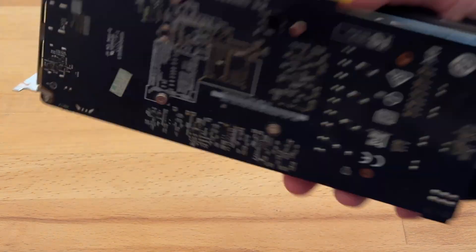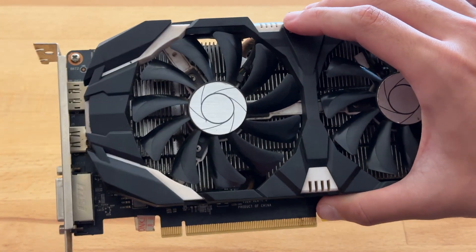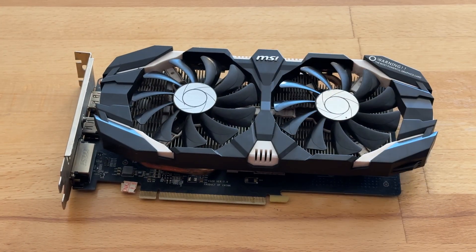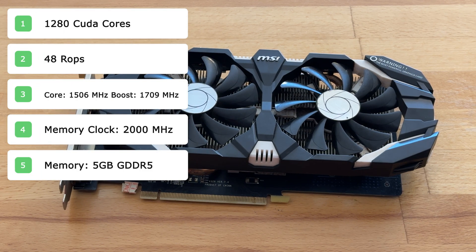Apart from that, everything is pretty much the same as the GTX 1060 6GB version. There are 1280 CUDA cores, 48 ROPs, a GPU core clock of 1506MHz, a boost clock of 1709MHz, a memory clock of 2000MHz, and a TDP of 120W.